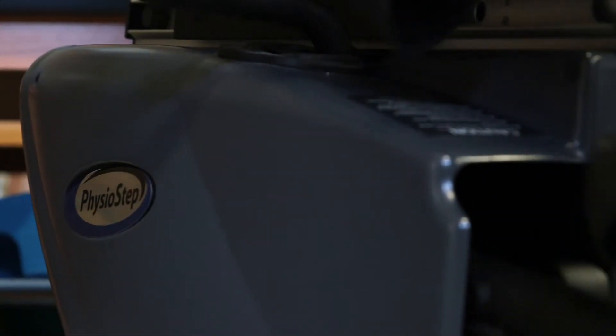The PhysioStep is the one thing I look forward to during the week — I can get up and say I'm gonna use the PhysioStep, I'm gonna get healthy, I'm gonna do something with my life.